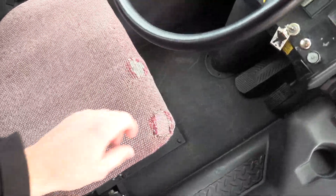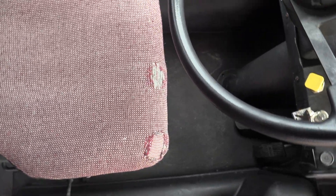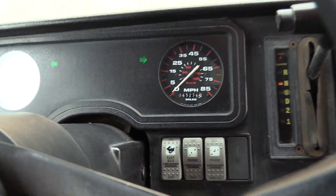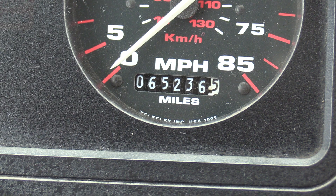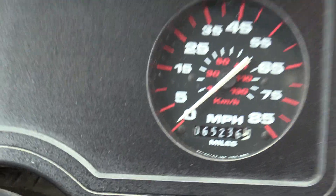Driver's seat upholstery has a few little blemishes there, nothing too crazy, but I do want to point it out. Mileage is pretty low — 65,236 miles.